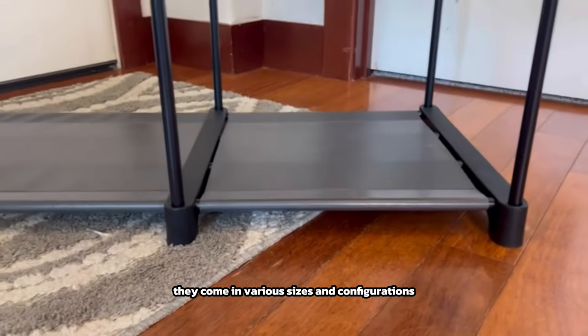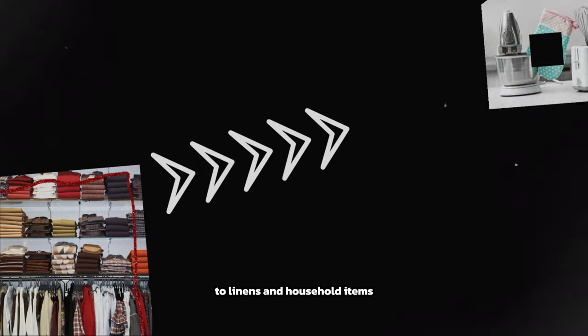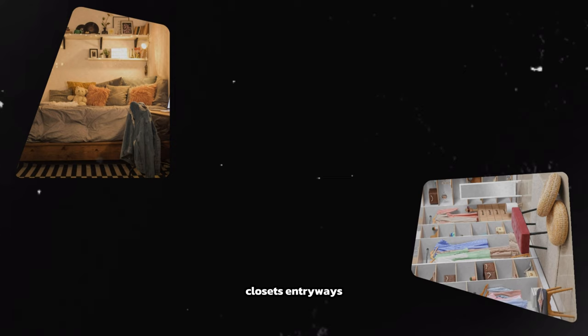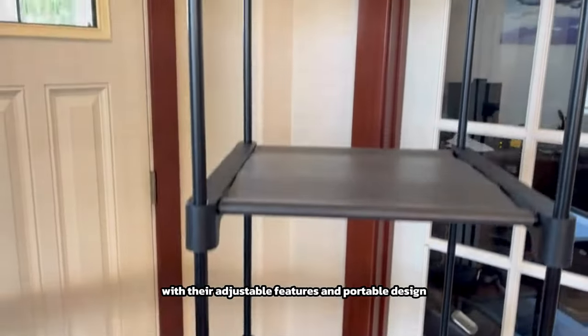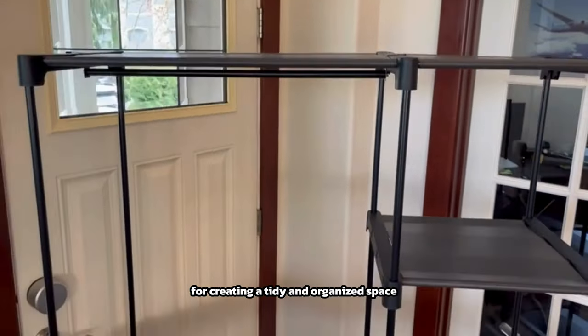They come in various sizes and configurations to suit different storage needs, from clothing and accessories to linens and household items. Freestanding closet organizers are ideal for bedrooms, closets, entryways, and even garages or utility rooms. With their adjustable features and portable design, they provide flexibility and convenience for creating a tidy and organized space wherever you need it.